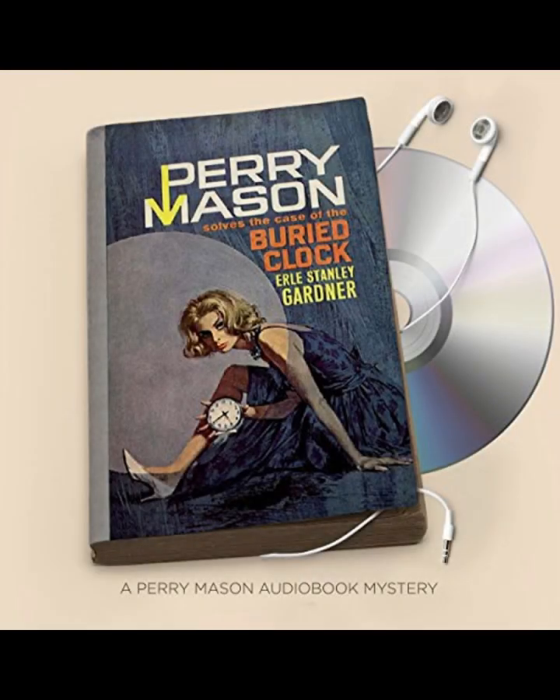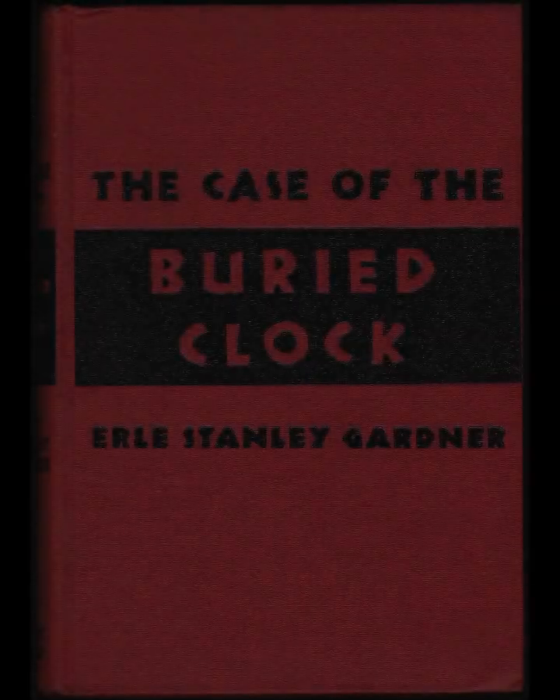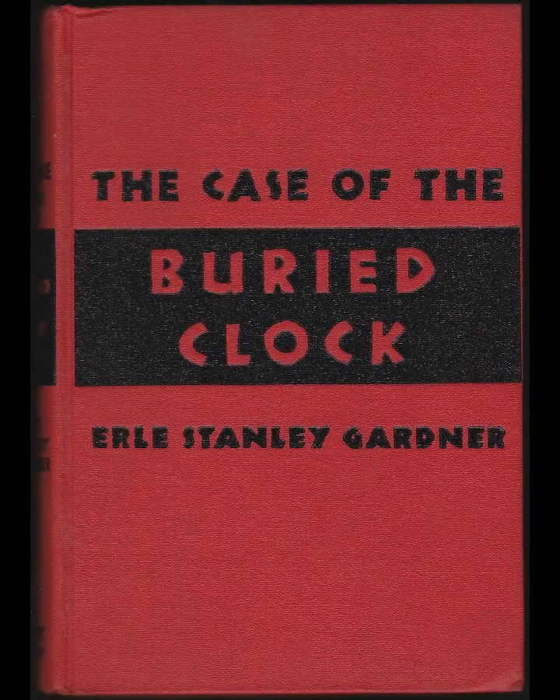The buried clock, a seemingly trivial object, is introduced early in the story, its significance only fully realized as Mason delves deeper into the case. Gardner's choice to use the clock as a symbol of time and deception underscores the novel's exploration of how appearances can be manipulated to create false narratives.